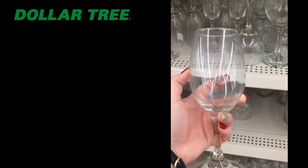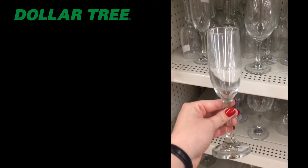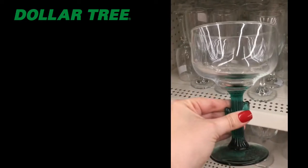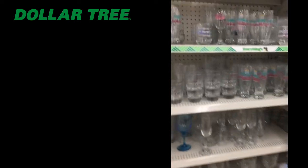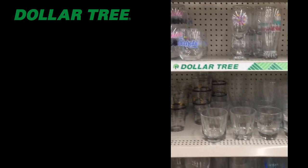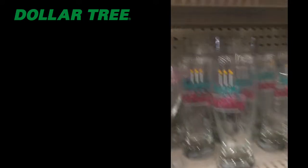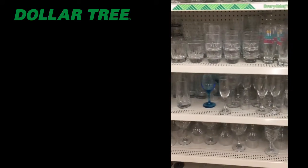I love going to Dollar Tree and getting these dollar glasses — they have wine glasses and champagne glasses. You can give the glass with some goodies inside, or if you have a Cricut you can DIY them: put their initials on, or buy some armor etch cream and etch a cute saying on the glass. Dollar Tree also has a variety of glasses already made with cute sayings, like 'Rosé All Day' — super cute.